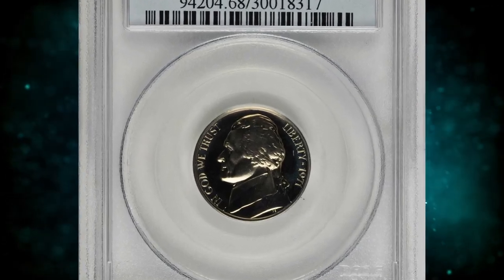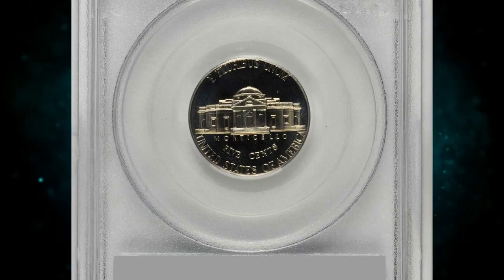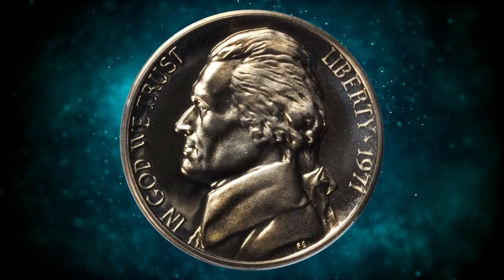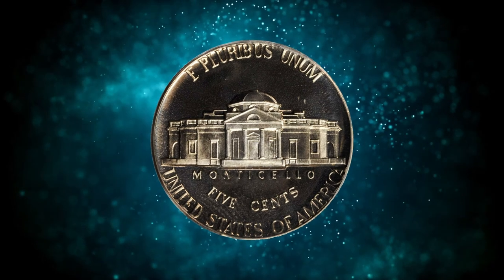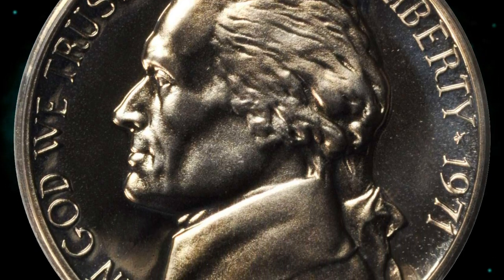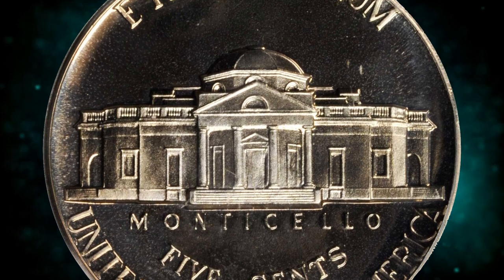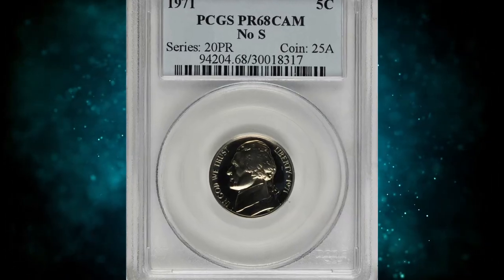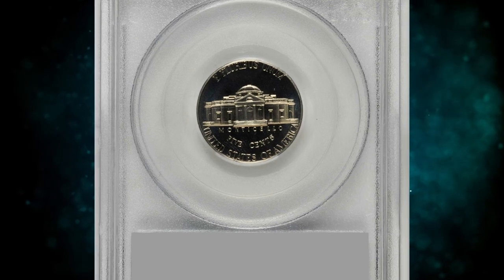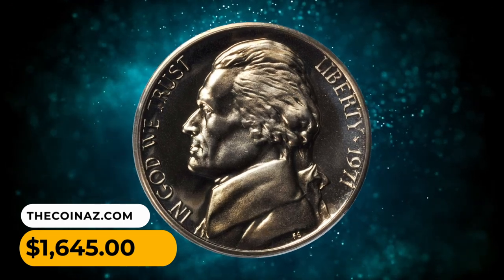Number 15: 1971 No S Jefferson Nickel, graded PR-68 cameo by PCGS. Exquisite surfaces are struck with a smooth golden tinge appearance, nicely cameoed in finish with eye appeal to spare. The No S errors in modern-day US proof sets are among the most popular of all modern-day errors, with popularity extending to collectors of various denominations as well as proof set aficionados. The 1971 No S Jefferson Nickel is one of the more available dates among this type of error, a moderately available error with some diligent searching. It was sold for $1,645.